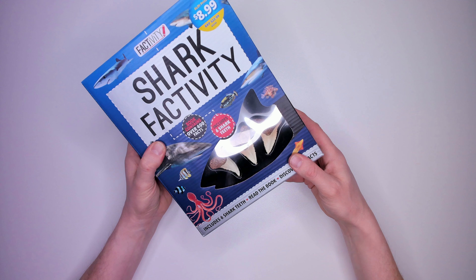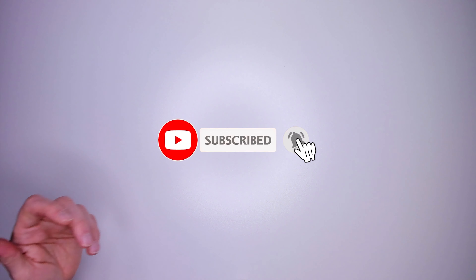If you're enjoying this list and want to see reviews of the items themselves, click like, notify and subscribe.